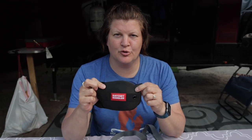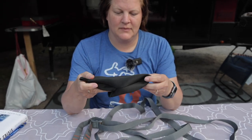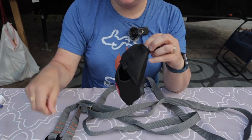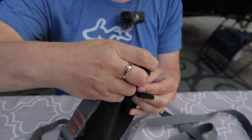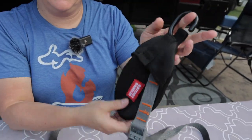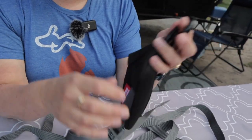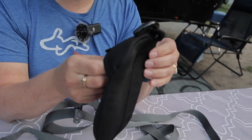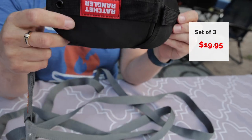The bag is made out of a neoprene-type material. It has a little hole so if your straps are wet when you put them away, it can breathe while it's in there. There's also a hole at the top so you could take your ratchet or the hook and put it right through the top to hang it with the rest stored in the bag. There are different ways you can use it, and when you want to use it, it's easy to open everything up, take it out, and you're good to go.